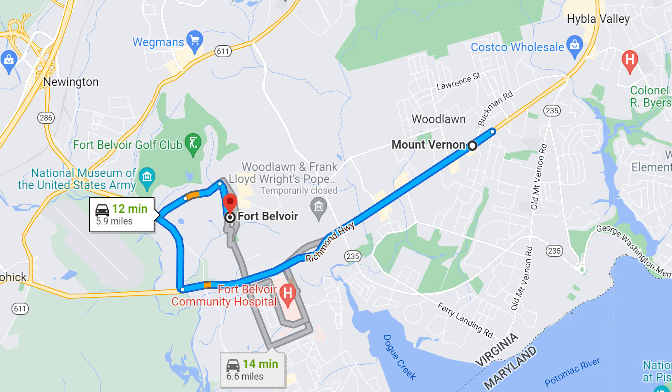Homes here are a little more expensive than some other areas near Fort Belvoir, especially as you get closer to Washington, DC. Many properties here are older single-family homes on large lots with yards and garages. However, there are some new townhouses that are much smaller located along Richmond Highway.